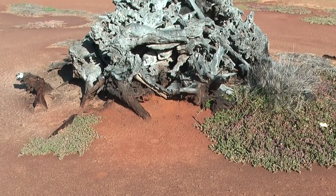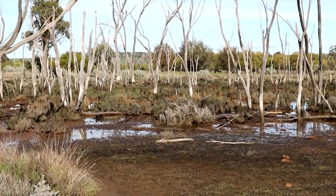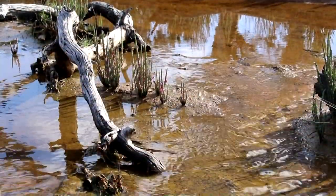But gradually with land clearing they went salty, and a lot of the associated environment just went to salt, scoured, and bare ground.